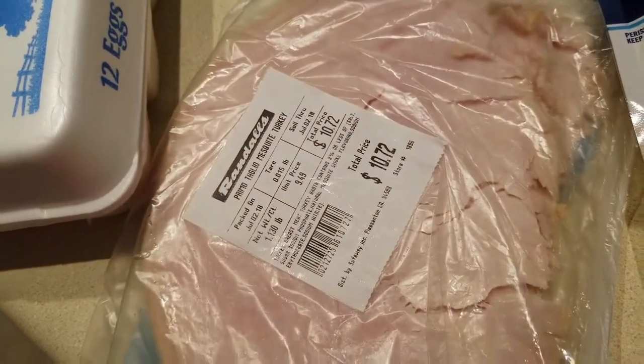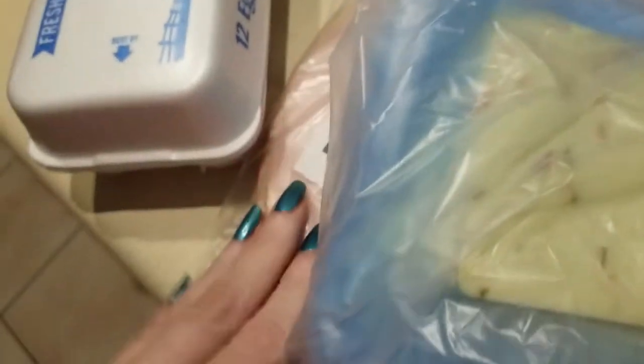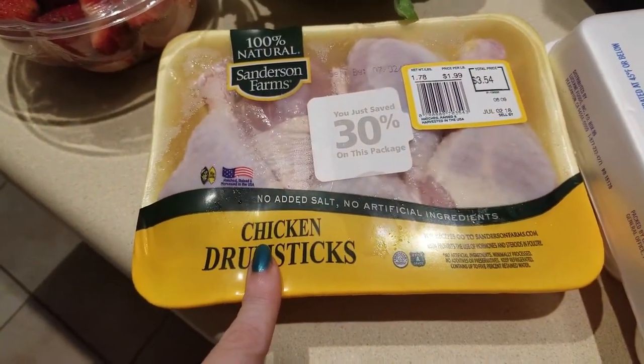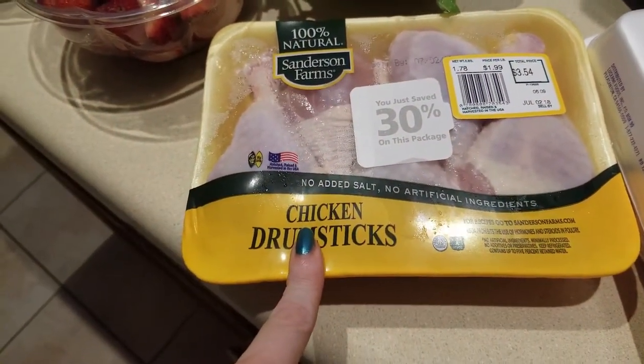I also went to the deli and got some cheese, some more cheese, and some more meat for our roll-ups — this is going to be great for David, absolutely great for David. And then some eggs.